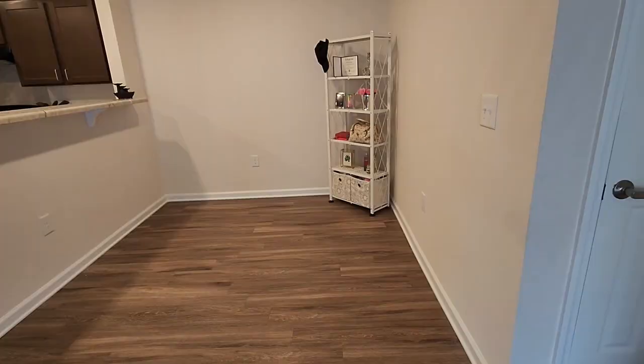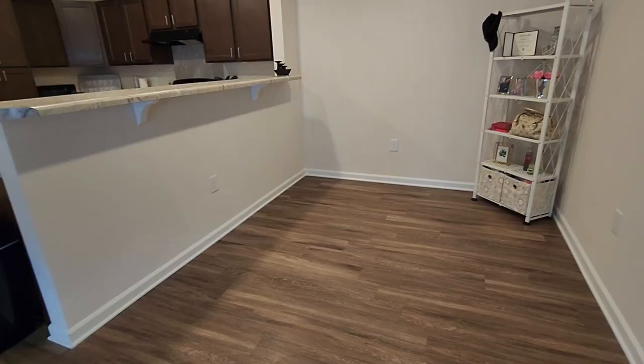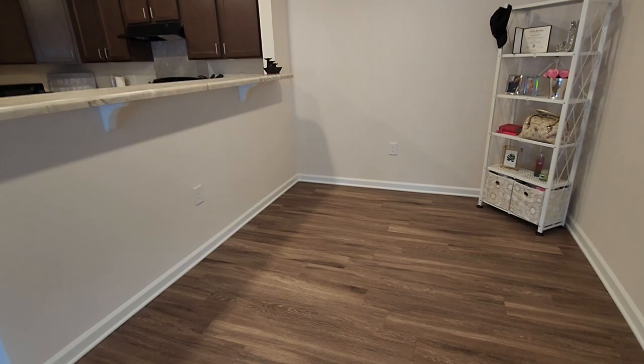So this is my dining room area. So far, all I have is my shelf with my knickknacks up there. And the bar area is so long — I can't wait to get some bar stools to put over there. It's going to be cute.